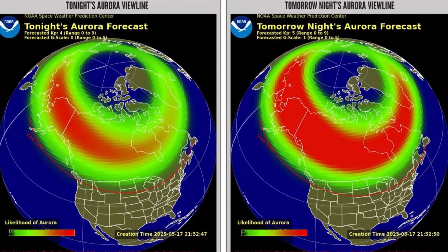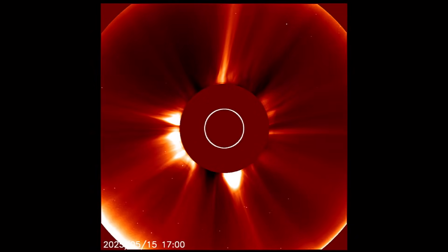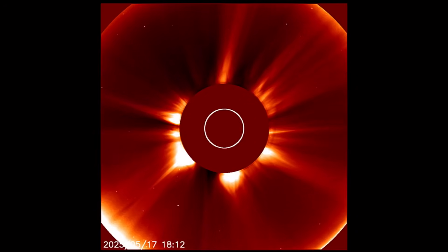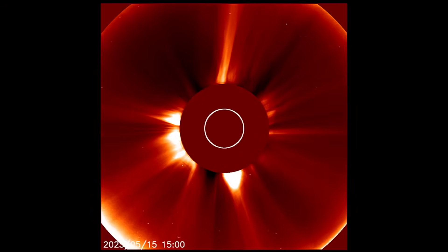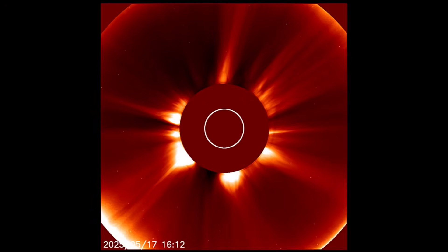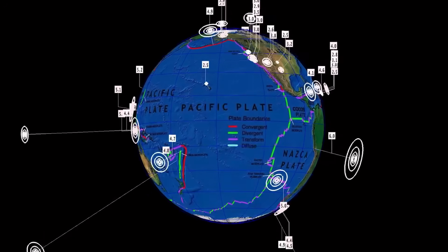Tonight's aurora view line and tomorrow's will be very prevalent but mostly west and north. Diminished chance tonight. Now let's have a look at LASCO showing the last two days of cosmic energies leaving our sun. No new CMEs to show here. A little bit of activity on the backside of the sun. It's been quiet Earth-facing after seeing a pretty strong and active 48 hours just last week.